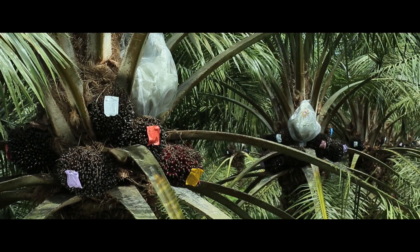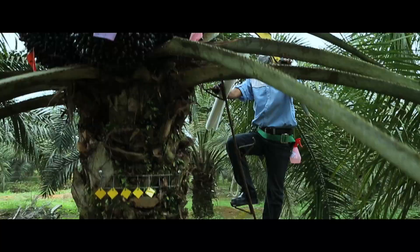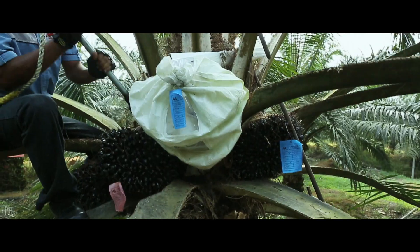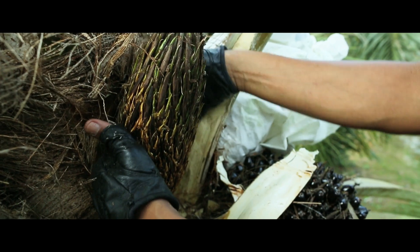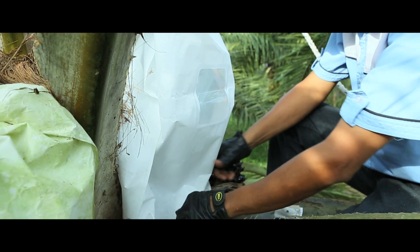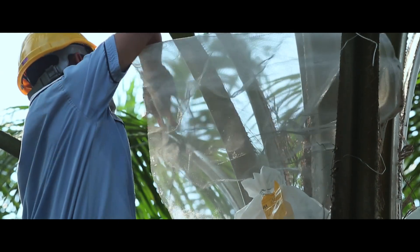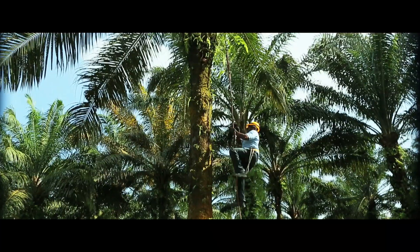After about three years, the plantlets have reached adulthood and are ready for controlled pollination. The crucial and delicate process of bagging the female inflorescences can only be carried out by our specially trained personnel. Special precaution is taken to ensure that the inflorescence is pure and free from any contamination.